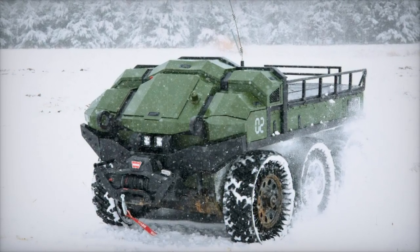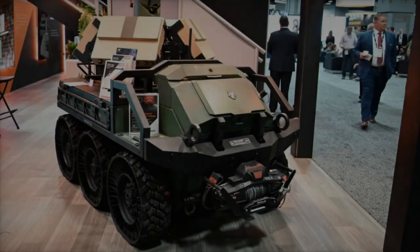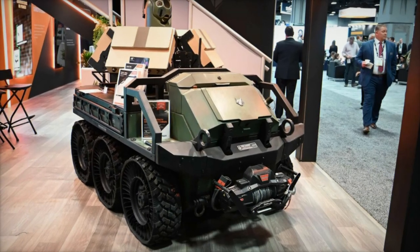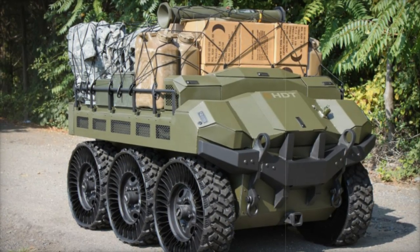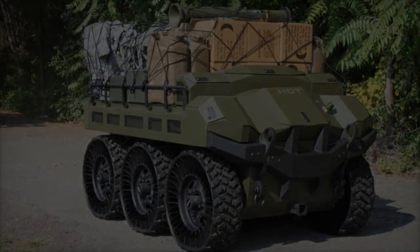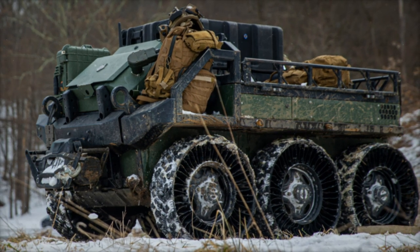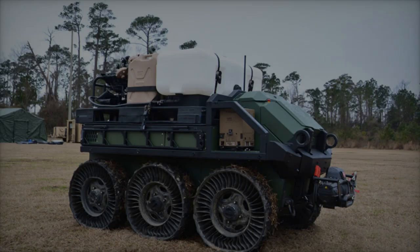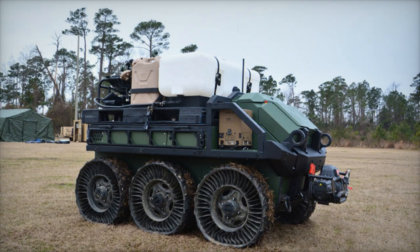With a payload capacity of up to 450 kilograms, the Hunter Wolf can carry mission-critical supplies, ammunition, and medical gear, significantly lightening soldiers' physical burdens. One of its most notable features is its modularity, allowing it to accommodate a variety of mission-specific packages such as casualty evacuation, supply transport, and electronic reconnaissance. Additionally, the vehicle offers limited offensive capabilities, enabling it to be fitted with remote weapon stations (RWS) capable of handling machine guns or grenade launchers, providing cover fire or suppressive support as needed.